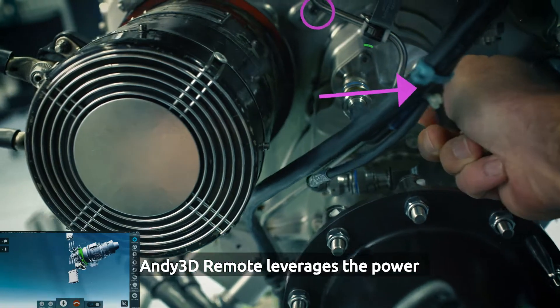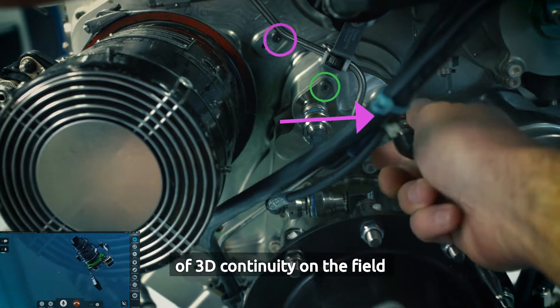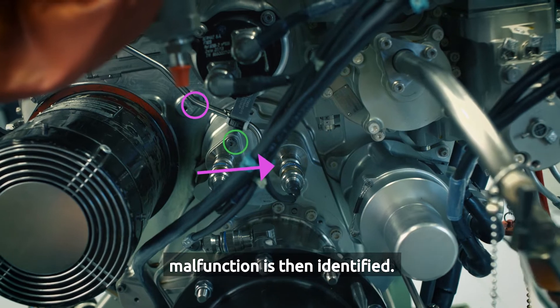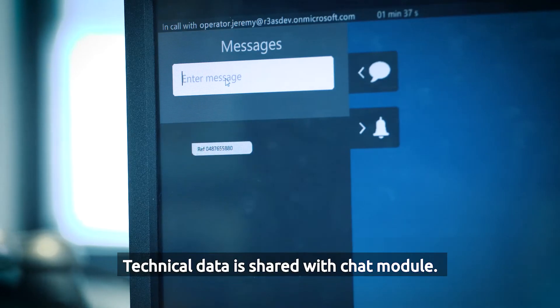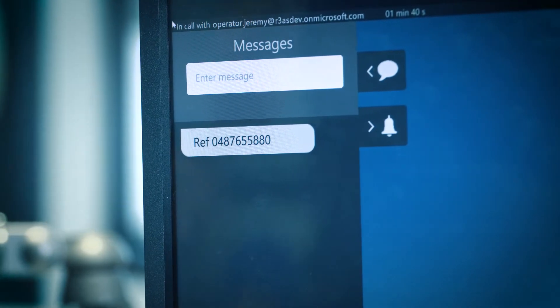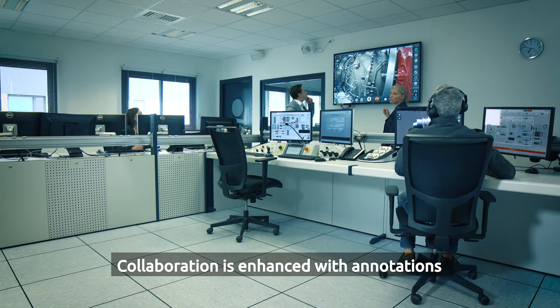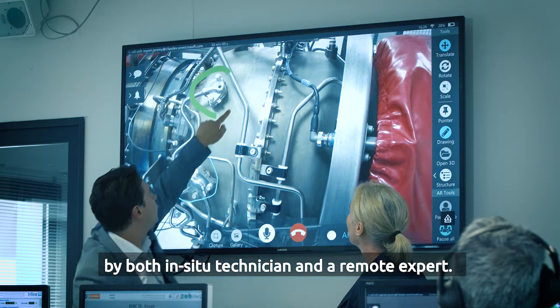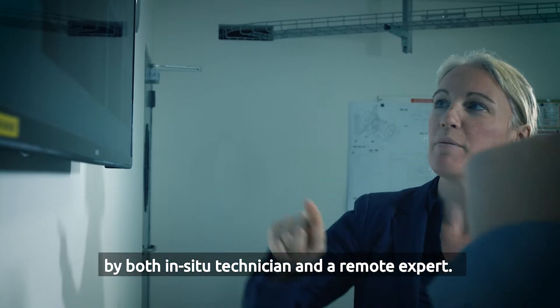Andy 3D Remote leverages the power of 3D continuity on the field. The malfunction is then identified. Technical data is shared with a chat module, and collaboration is enhanced with annotations in augmented reality by both the in-situ technician and a remote expert.